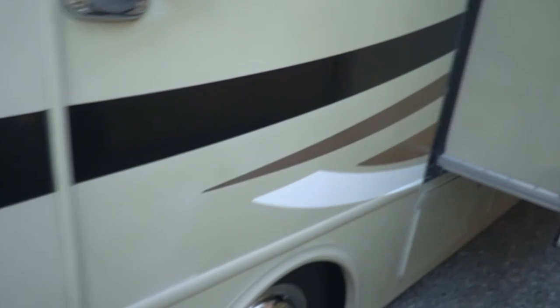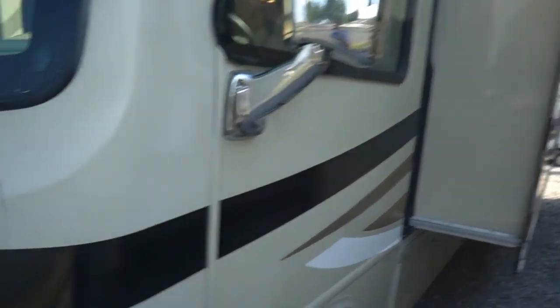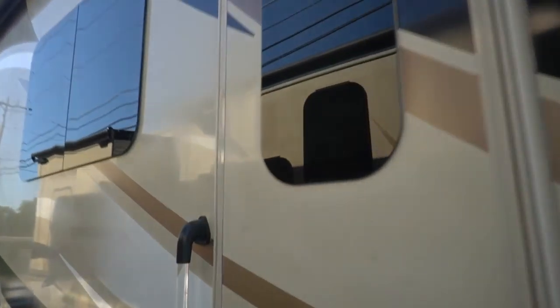Got the one-piece windshield that looks great. And it's got frameless windows, so that's less maintenance you have to do — they're thermo-insulated.